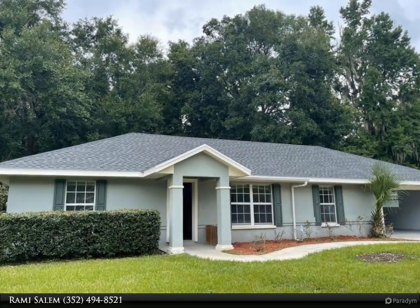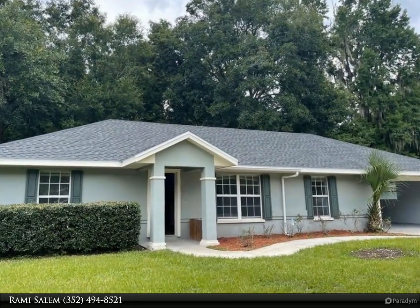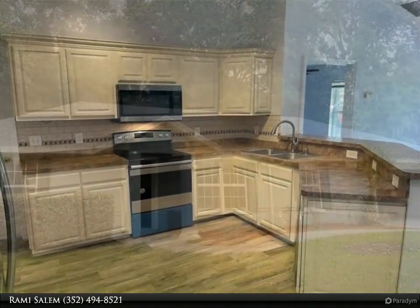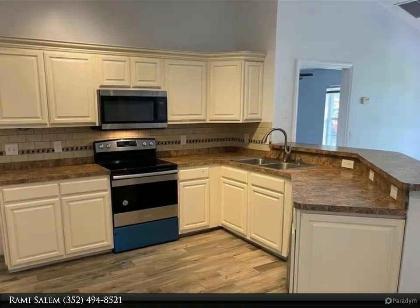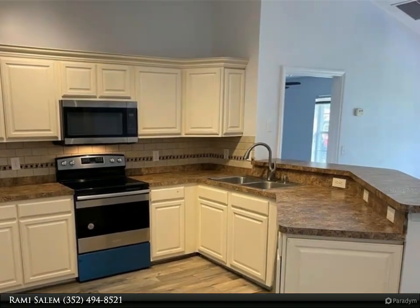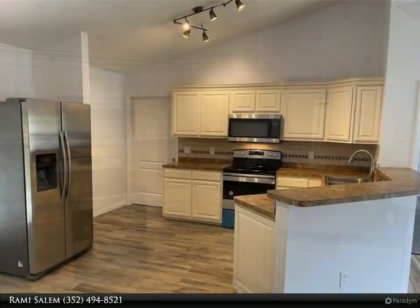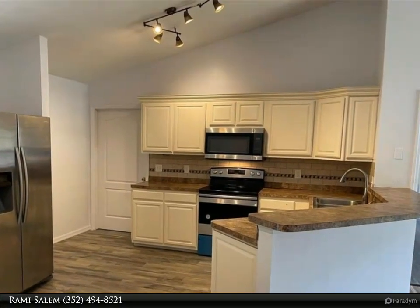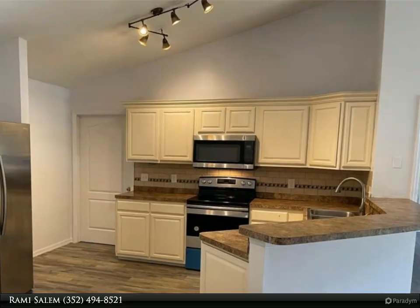This Dalton Wade Real Estate Group property video is presented by Rami Salem. Ready to move in — three bedrooms, two bathrooms home in beautiful Turkey Creek with a new 2022 roof. Situated in the rear of the community and backing up to a wooded area, it features a very deep two-car garage.